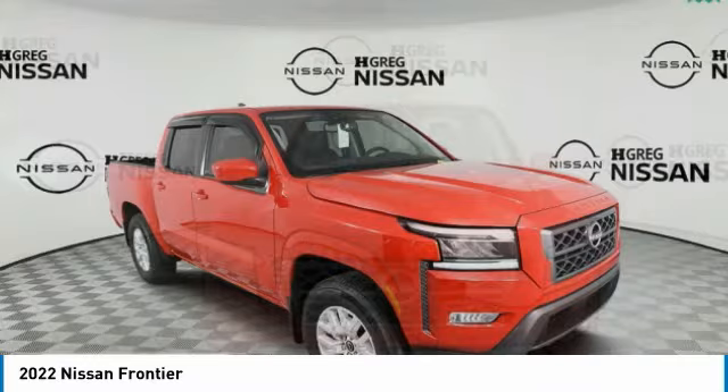Aluminum wheels, brake assist, four-wheel disc brakes, privacy glass, rear-wheel drive, front all-season tires, and rear all-season tires.